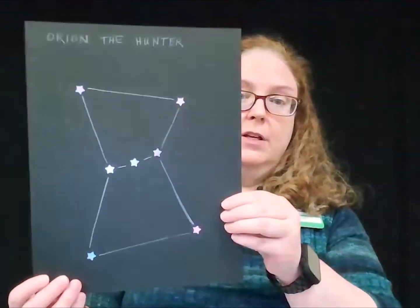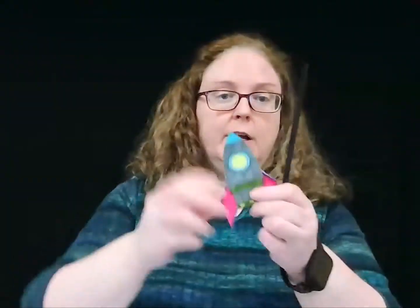Hi, everyone. Welcome to STEAM for Tweens. I'm Miss Jennifer here at the Warrington Library. Today's program is all about the stars in the sky. We're going to learn about the constellations and make two crafts. We're going to draw a constellation, just like you see here, and we're going to make straw rockets, like this, that you can use your breath to shoot off into outer space.